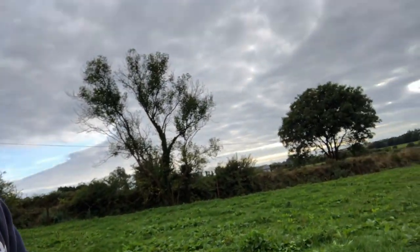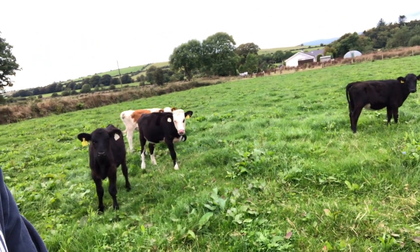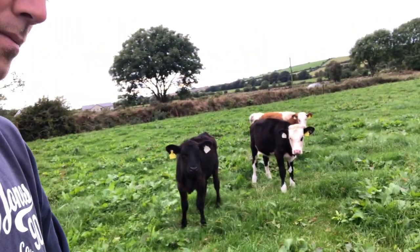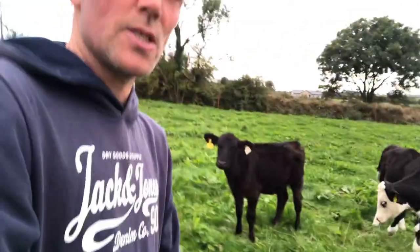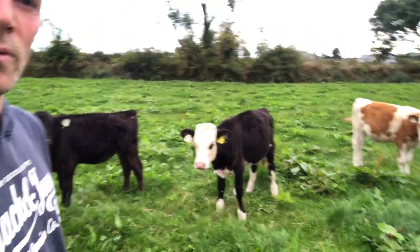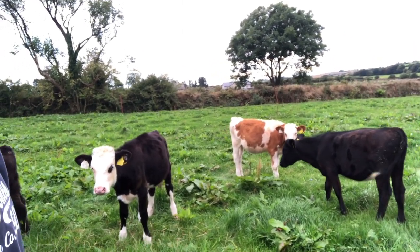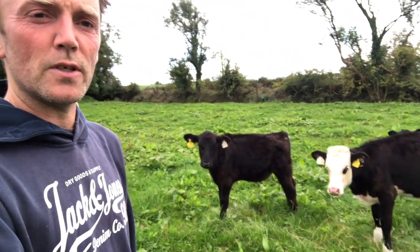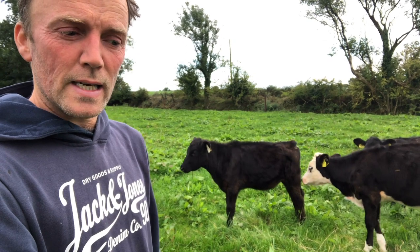Here are the few calves — trying to turn the camera around before they run away. Four of them there: one whitehead, two Angus, and the little Simmental one at the back. There's nothing really wrong with them as such, they're just that little bit small. I wouldn't be overly concerned about any of them. Being out on their own for the last fortnight and getting the chance to eat their fill of cubes seems to have made a bit of a difference, so thankfully the intervention has worked so far.